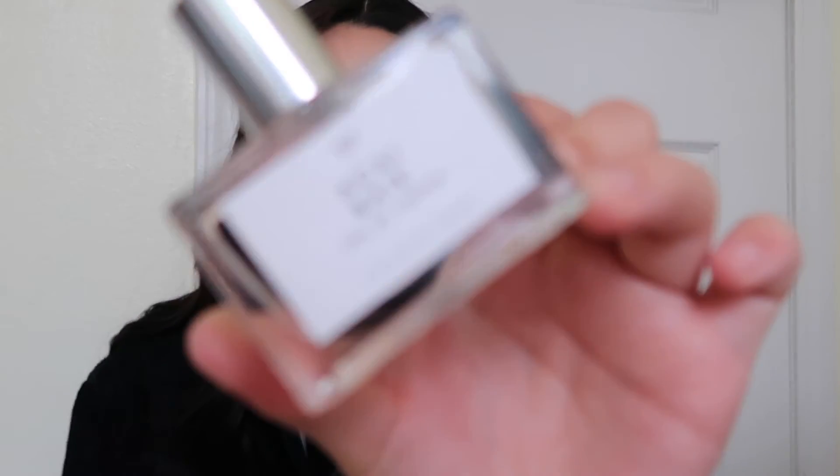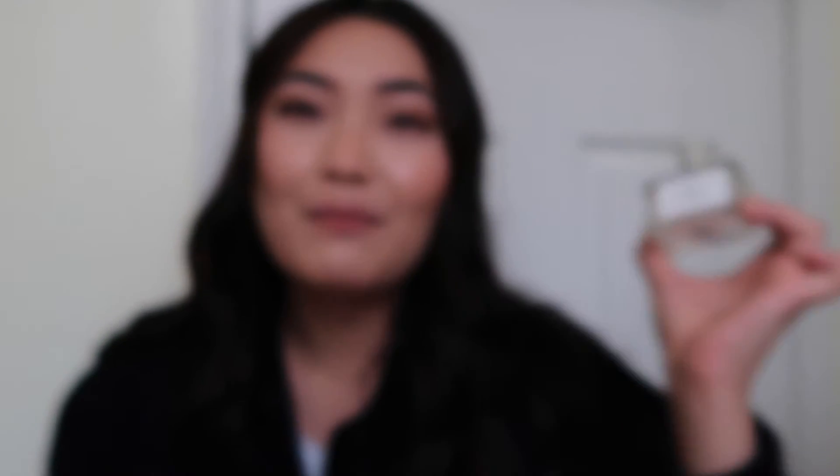Next I have a perfume from Urban Outfitters. This is Acai Bay — I'm not sure if that's how you pronounce it. It's a sweet, fruity, floral kind of fragrance. These last about 6 hours, so not too bad for an $18 perfume. This scent is super good if you're going to work or doing something casual during the day, and you can also bring it into the night. If you live by Urban Outfitters, give their fragrances a chance — they have fresh ones, florals, and gourmands.